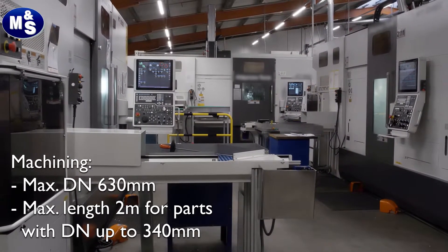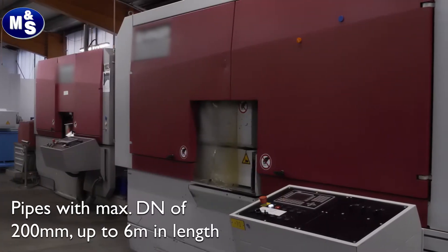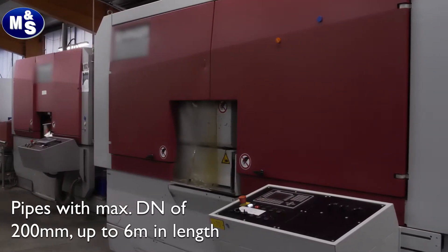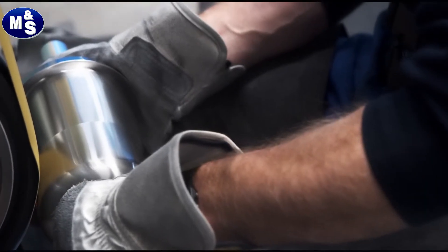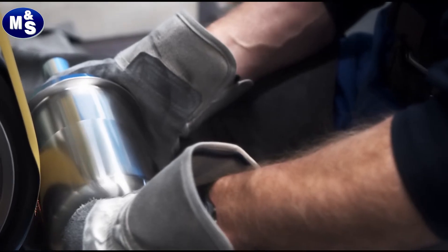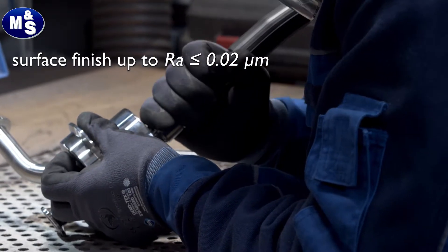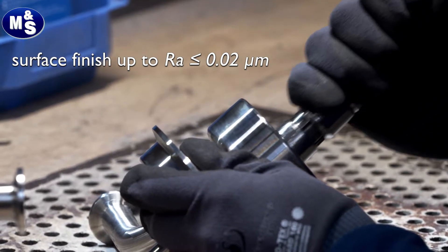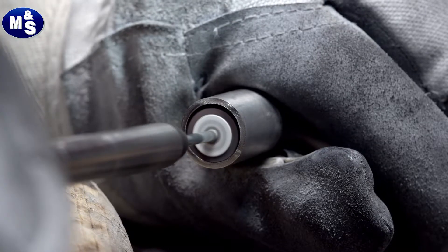With our modern machinery, we produce your components with the greatest precision, in compliance with tight tolerances and high quality standards. And where our machines come to their limits, our employees ensure surface qualities down to an RA value of 0.02 MY.